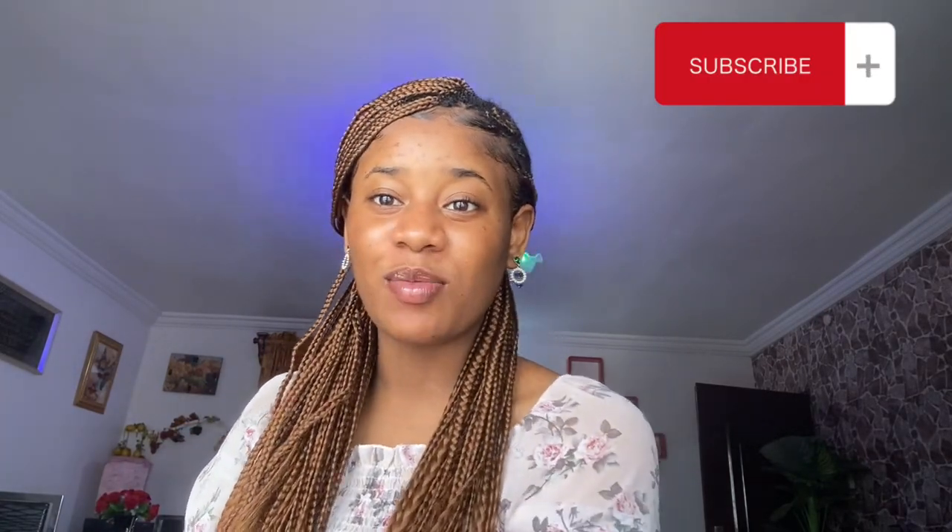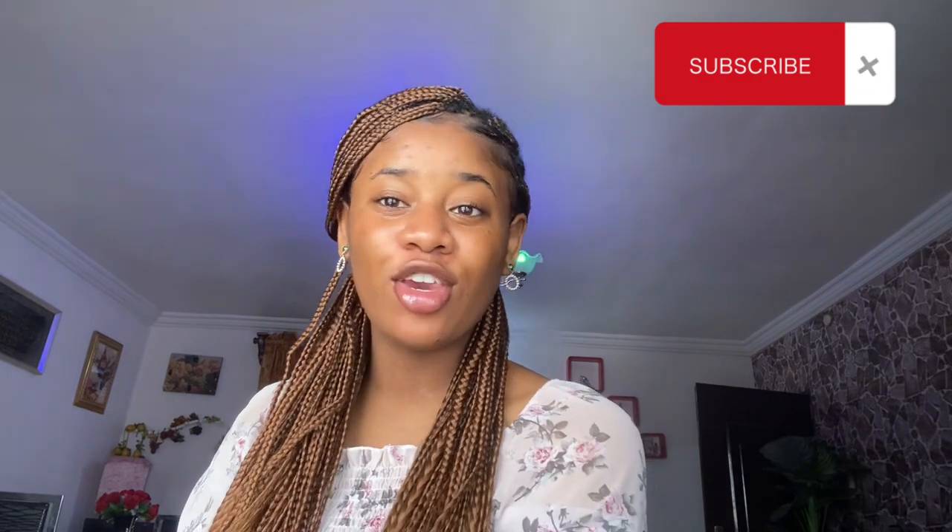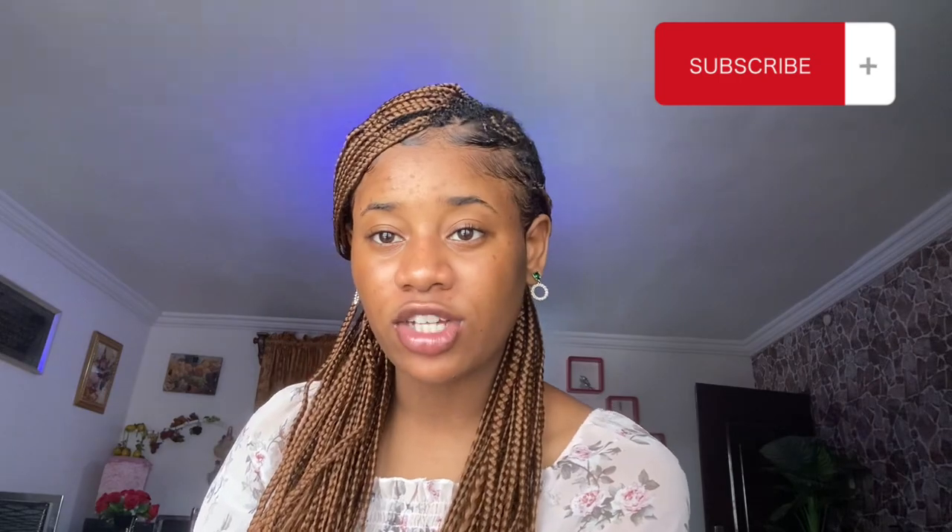Hi guys, welcome back to my channel. Thank you to returning viewers, and if this is your first time here, welcome to my channel.